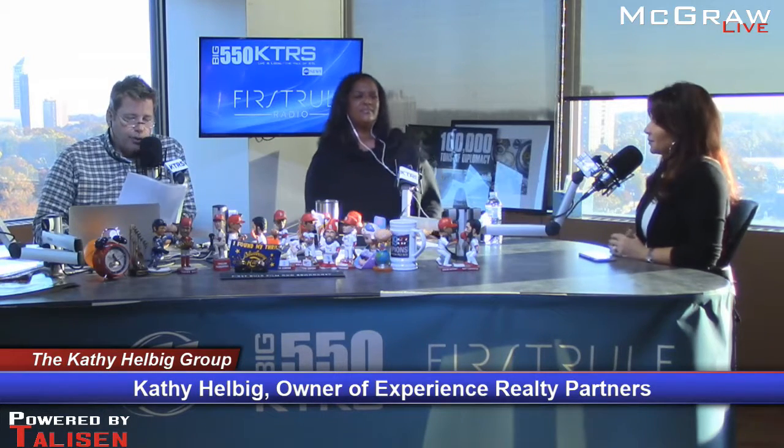Kathy Hellbig — 314-276-SOLD, or kathyhelbiggroup.com. Good stuff, thanks for coming in.